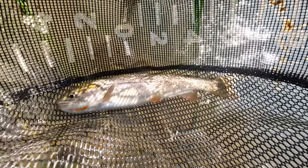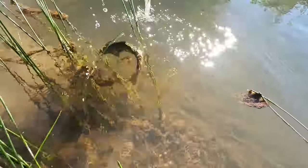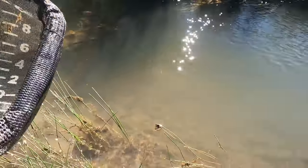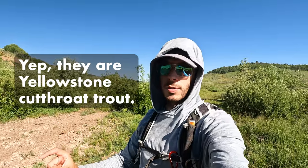I don't know what kind of cutthroat these are or what drainage I'm actually in right now. I'm pretty close to the Wyoming border, and in this general area there are several different subspecies — Bonneville cutthroat, Colorado River cutthroat, and Yellowstone cutthroat trout. If I had to guess I'd say they're Yellowstone, but I'll look that up and put the subspecies info on screen. Awesome — let's keep fishing.